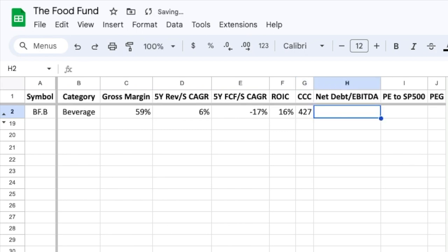Concerning debt, a net debt to EBITDA of 2 means that Brown Forman could pay off all of their debts with about 2 years of earnings. So from a fundamental standpoint, Brown Forman is poor.